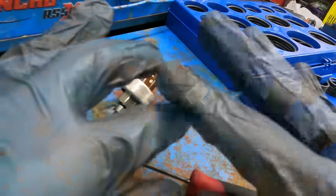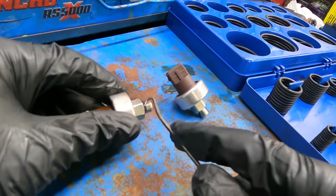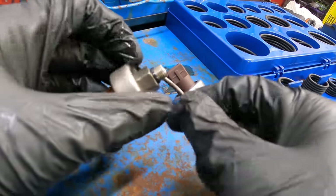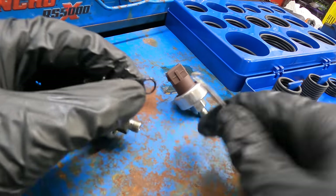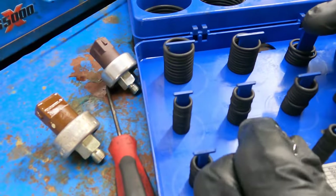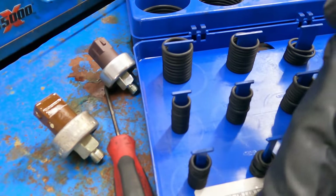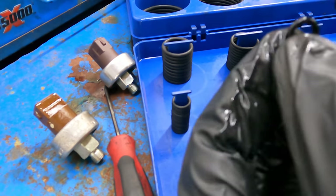With the use of our curvy pry bar, we'll get this thing off of here. Now I can find a replacement. This one should do it — looks pretty good, close enough for me.